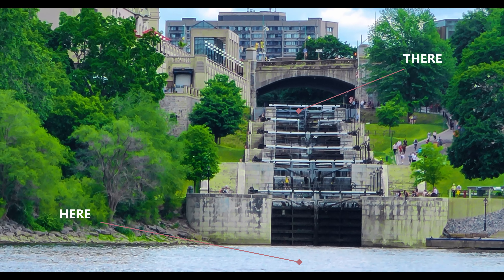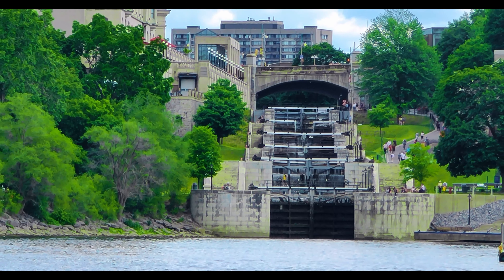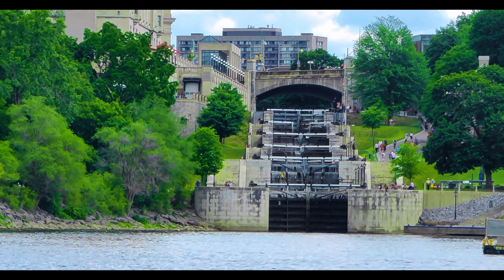Today we will see how boats go uphill from here to there on a set of stairs made of water. I am Udani, the channel is Sights and Appetites. Let's go.